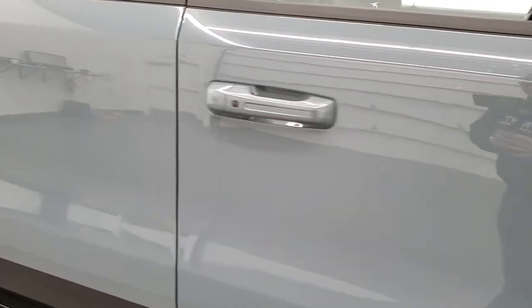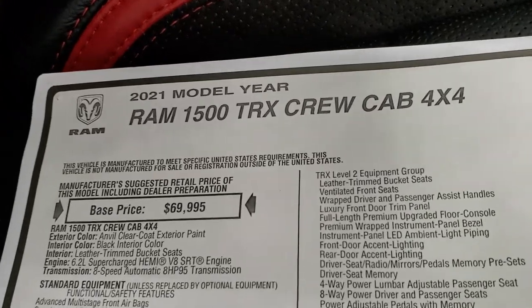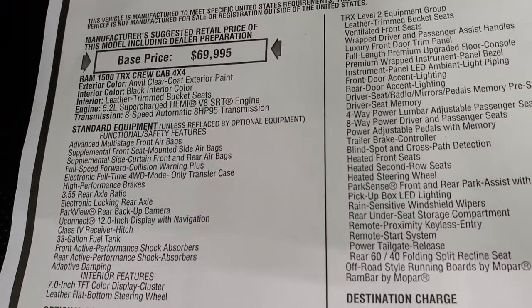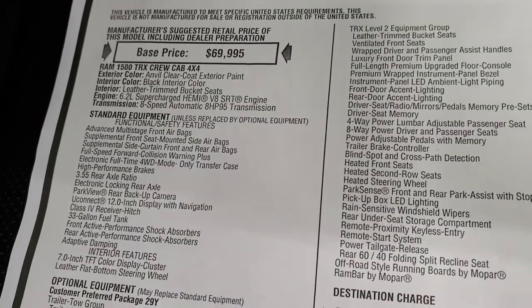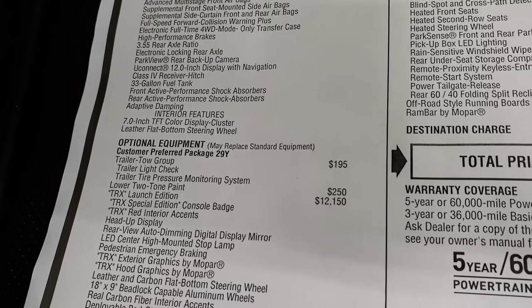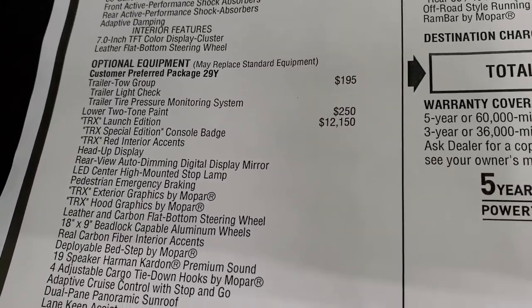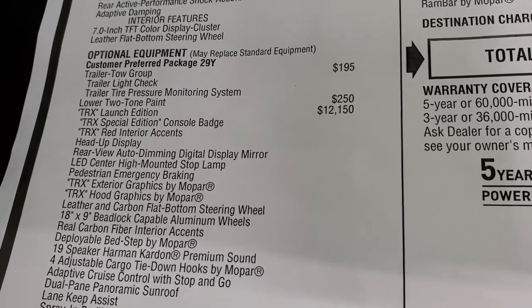We'll take a look at the original window sticker — feel free to pause it at any point. I'm not going to go through everything, just the main highlights. TRX crew cab, 6.2 liter supercharged Hemi, 8-speed automatic transmission. Standard equipment includes the 355 rear axle with locking rear axle, Park View camera, 12-inch Uconnect radio, and 33-gallon fuel tank. The trailer tow group is $195, and the lower two-tone paint is $250.